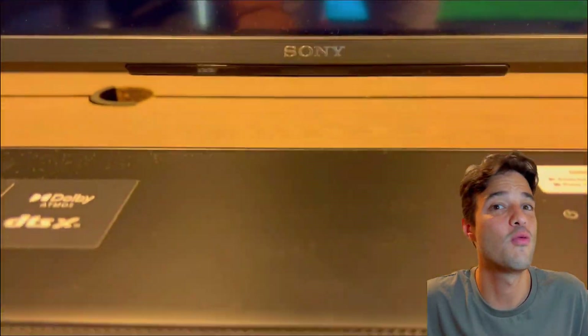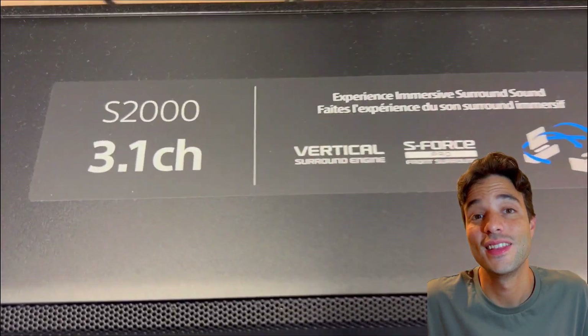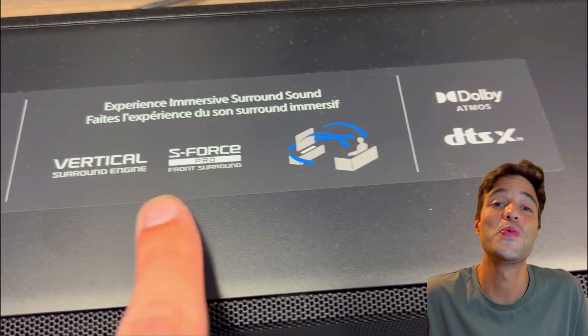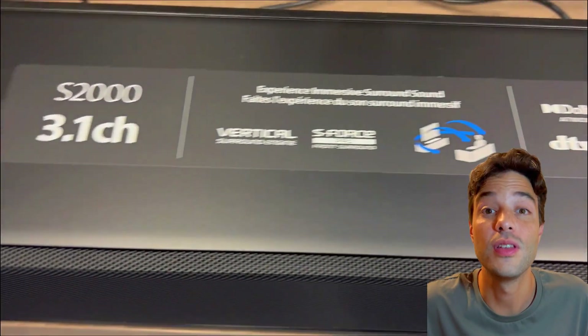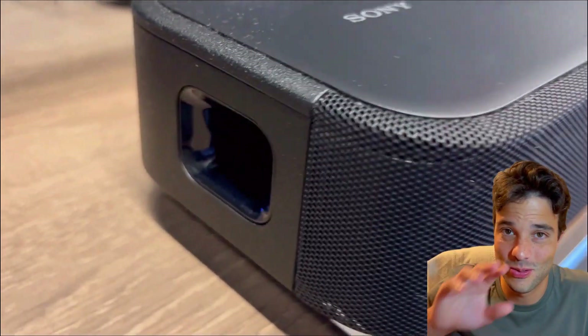It's no surprise they are among the most demanded soundbars on Amazon. So that's it for today. Hope you liked it, hope you learned something new, and hope this was informative in making your decision. I'll see you in the next one. Peace.